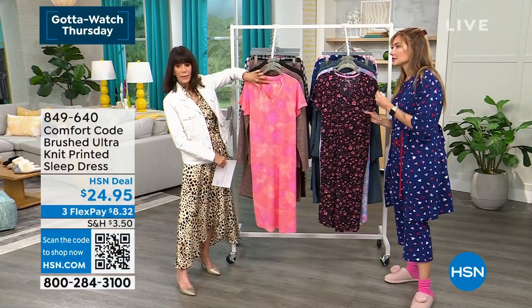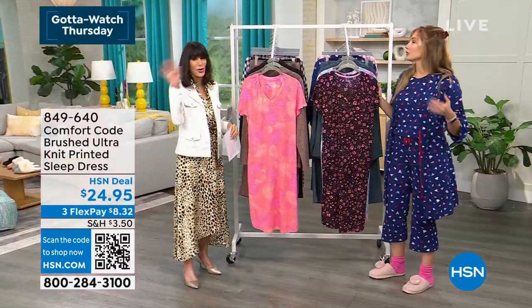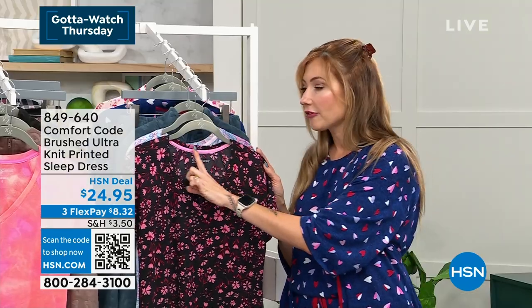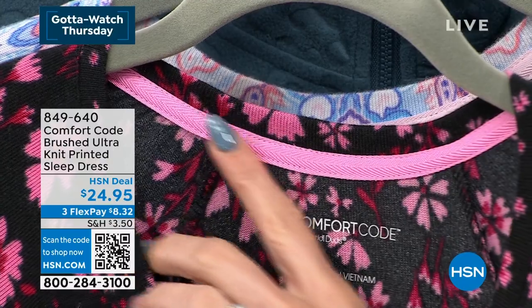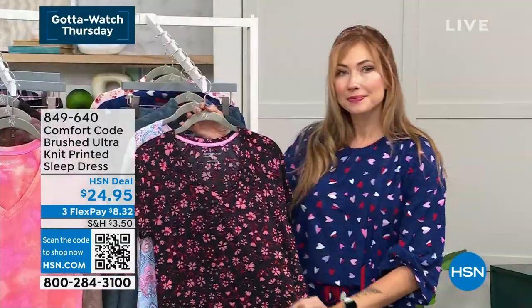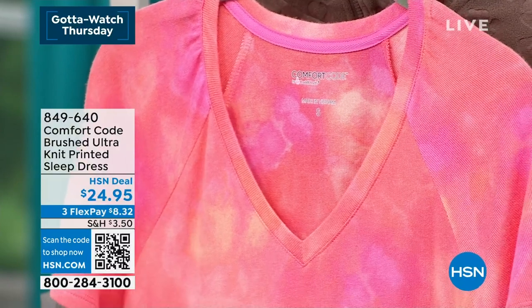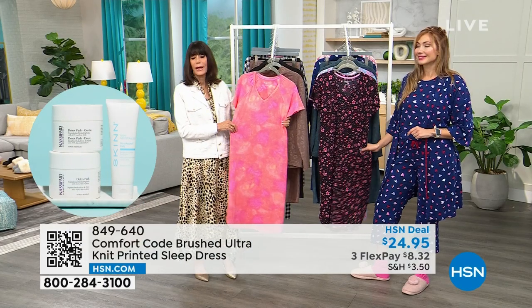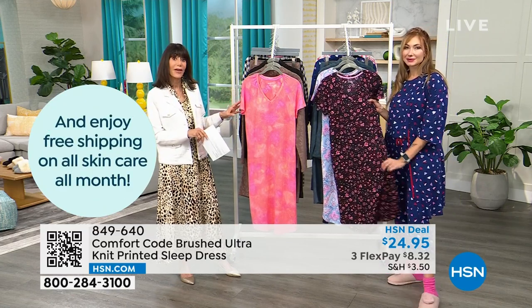Finishing details include a heat-sealed tag — standard in Comfort Code — so you'll never have to cut a tag out. There's also a grosgrain ribbon sealing the back seam, giving a nice contrast that's aesthetically pleasing while preventing any scratchy issues. Great gift ideas, and keep in mind the 30-day return policy. Today only with the HSN app: 20% off coupon, code ENJOY20. At 42 and a half inches, it gives you more length than most sleep shirts.